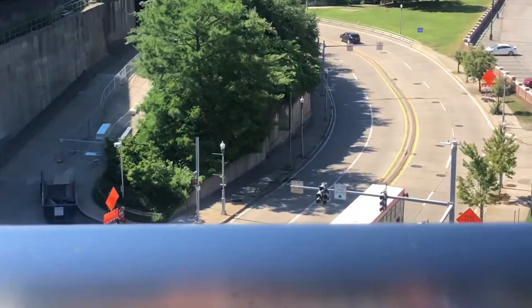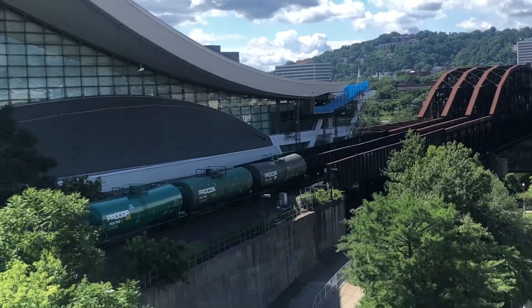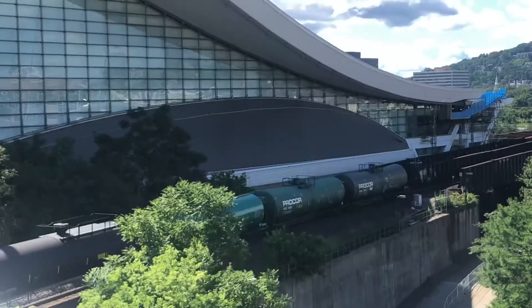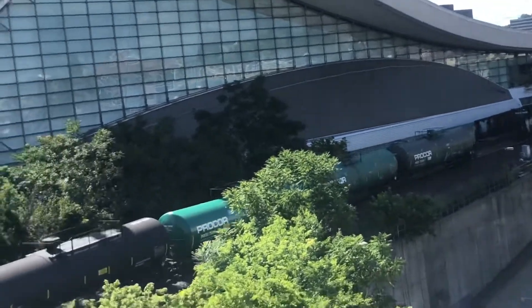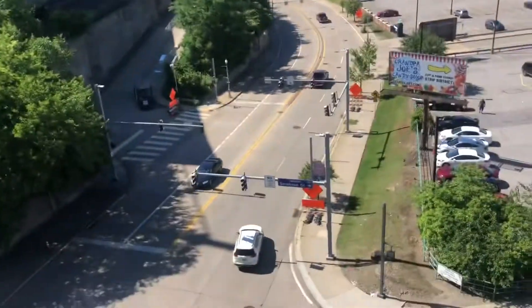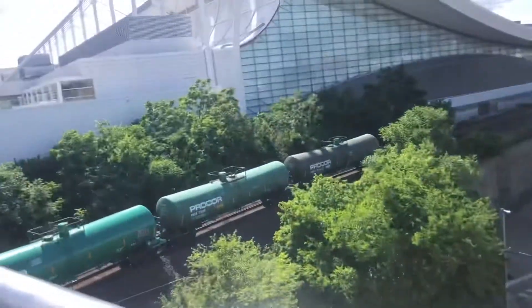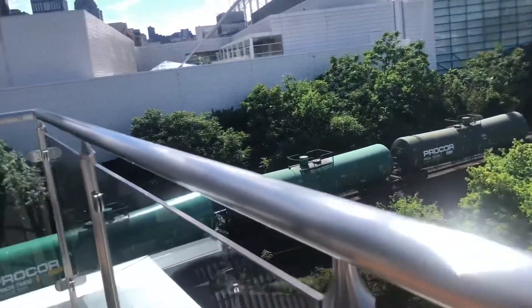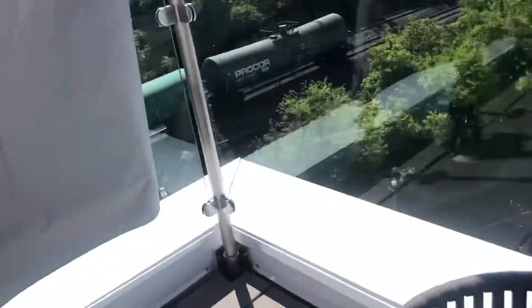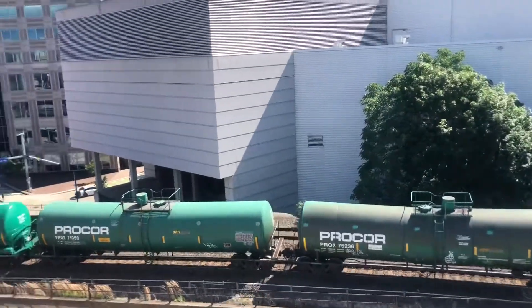Down there is Smallman Street. Okay, so right there is Smallman Street and that's 11th Street right there. Wow, wow, that was great.